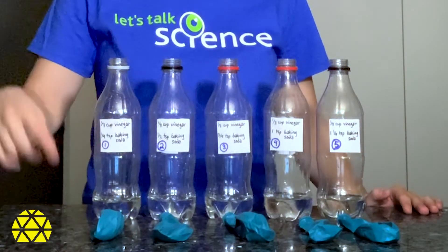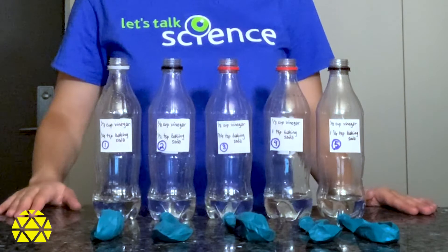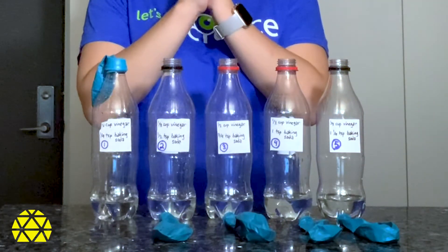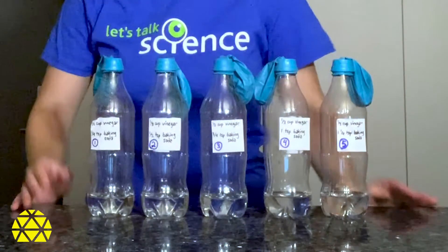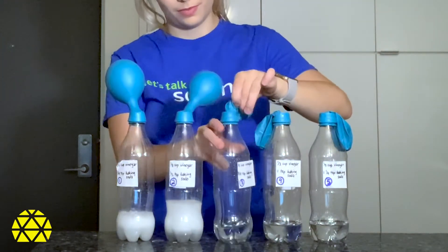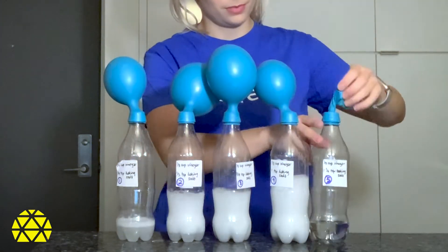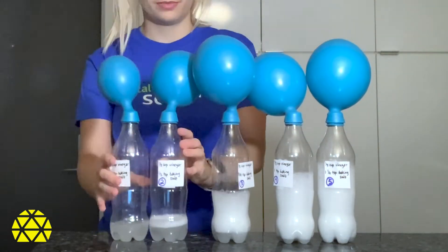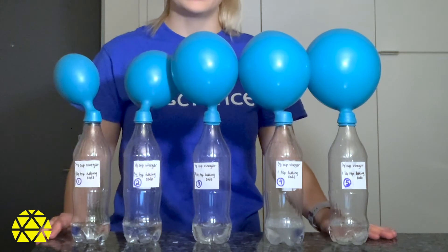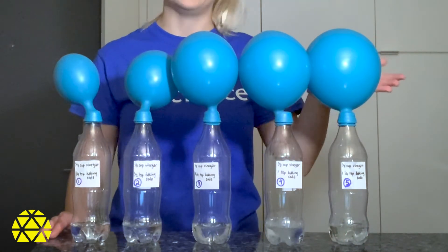Here's the tough part. We have to place the balloon on the bottle, but we have to make sure that no baking soda gets out, because we don't want the reaction to start early. Are we ready? Let's go! Looking at the balloons, we can see that the more baking soda you add to the vinegar in the container, the larger the balloon, or the more carbon dioxide that is produced, as we see in bottle number five.